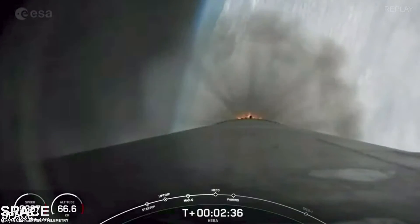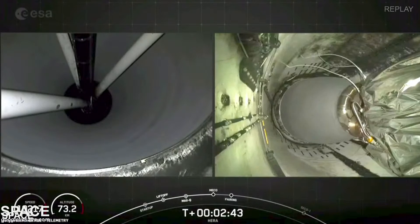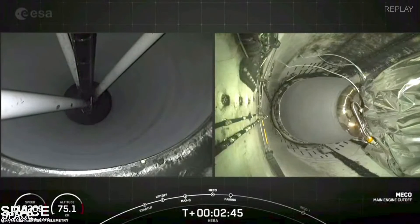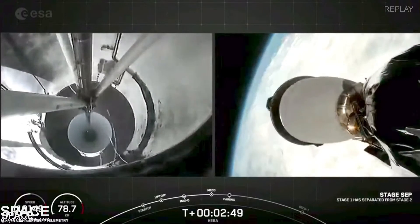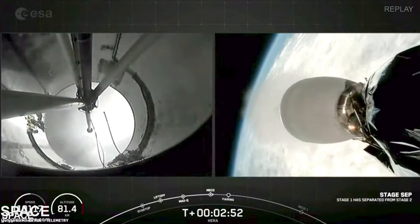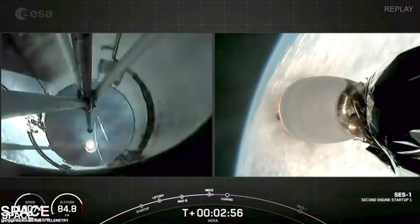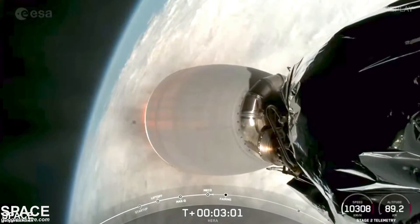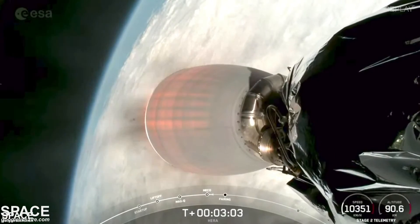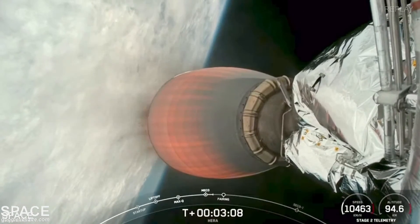We've begun throttling down the Merlin engines. Main engine cutoff — MECO. Stage separation. Successful stage separation. MVAC ignition — and we have full power on stage two. Coming up will be fairing deployment, and for the first stage — farewell Booster 1061, and we thank you.